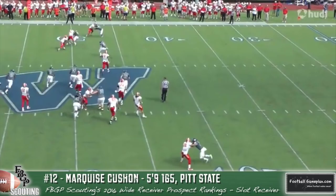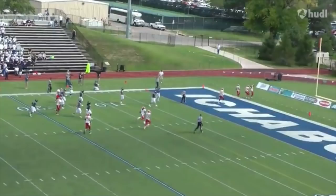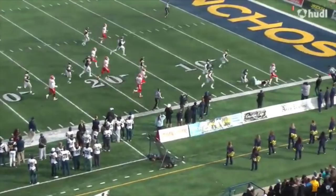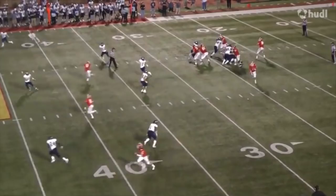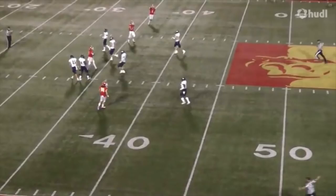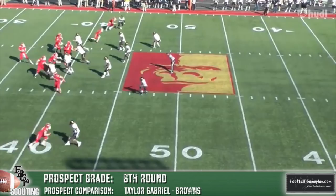Marquise Cushon out of Pittsburgh State — an outstanding Division II program, the Gorillas — is an upside-type player still learning the nuances of the position. He has great route running ability, can catch the football, is dynamic, and can help as a kickoff and punt returner. You can move him in the backfield and he's still explosive and able to make plays. He was a two-time track and field All-American and played defensive back his first season before moving to wide receiver, so there's still some rawness in route running and understanding zone concepts. But there's no doubting he's a tremendous talent worth taking a chance on.